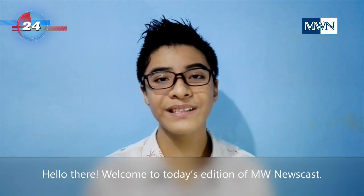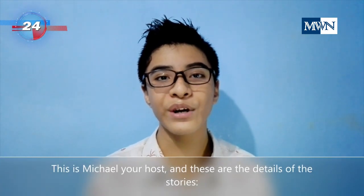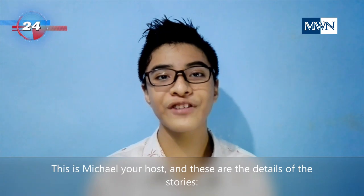Hello, welcome to today's edition of MW Newscast. This is Michael, your host, and these are the details of the stories.